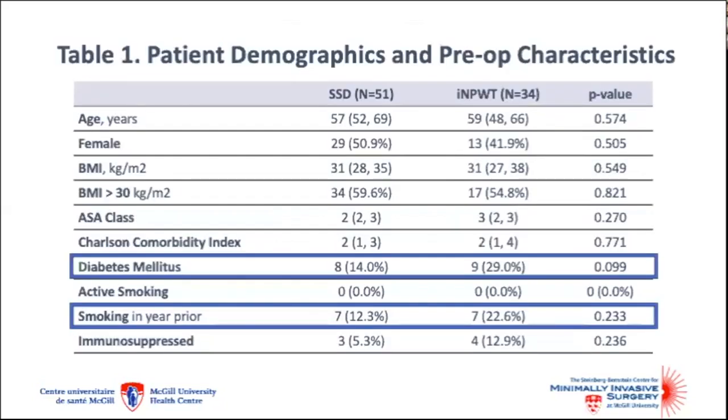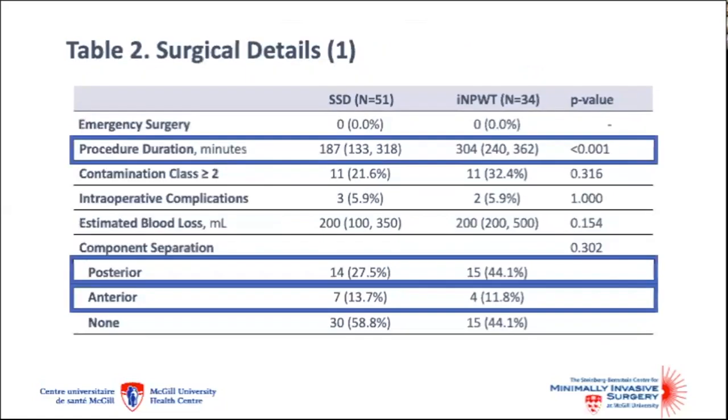Overall, the groups were well balanced with regards to the matching criteria. Mean age was 59, with a slight predominance of female patients and a median BMI of 31. Somewhat more patients in the treatment group had diabetes or smoking exposure in the year prior to surgery; however, there were no active smokers in either group. All matched cases were elective repairs. Procedure durations were longer in the treatment group, which may have indicated more difficult or complex repairs. The techniques of component separation were also somewhat different between groups, likely due to a change in practice over time.